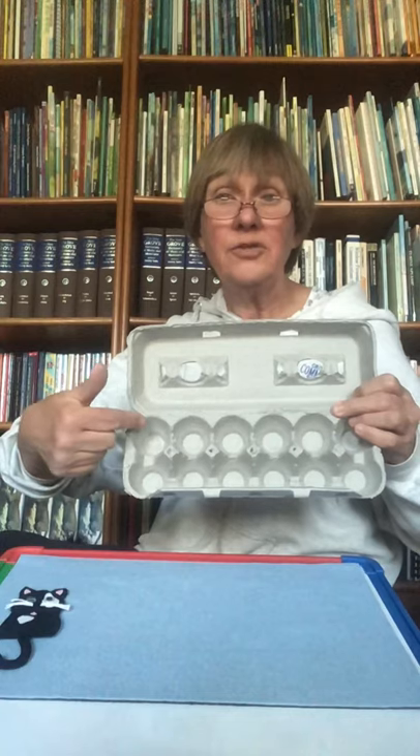Did you hear that word, boys and girls, in the last sentence? Twelve crows flap. Twelve crows fly. One dozen counting crows. Did you hear that word — dozen? Do you know what a dozen is, boys and girls? A dozen is another word for twelve. Twelve equals a dozen. Do you know what this is? This is an egg carton for a dozen eggs — let's look: one, two, three, four, five, six, seven, eight, nine, ten, eleven, twelve.